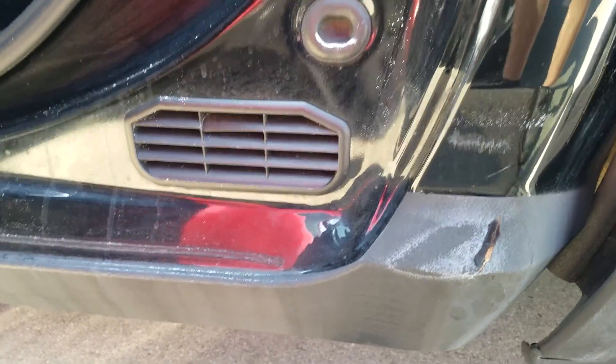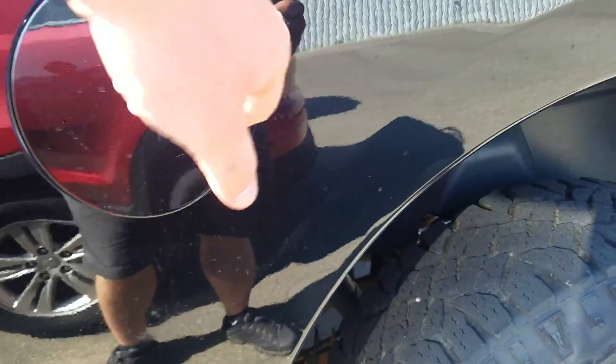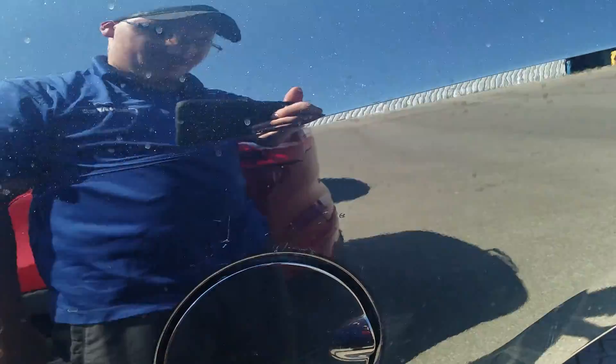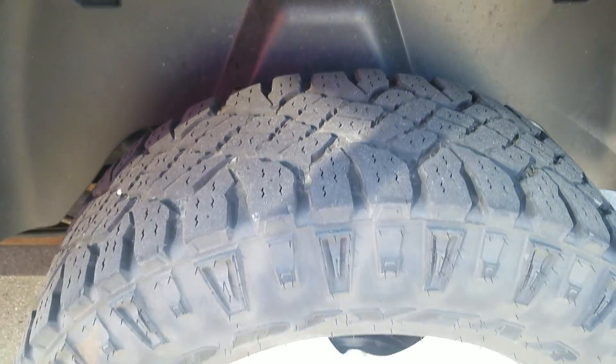It does look like the spray guard that they put here has got a flake in right there. There's a little bit of a ding underneath the gas cap door, and you've got a couple of scratches and touch-ups right around the gas cap door as well. A little bit of bubbling starting right above the wheel well.